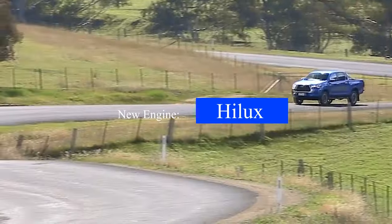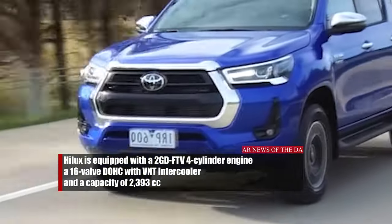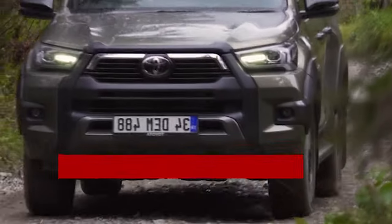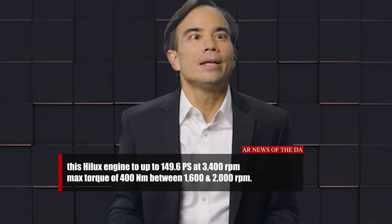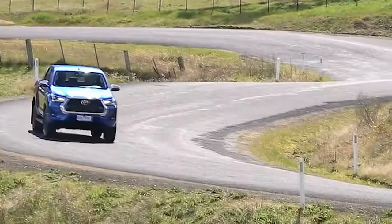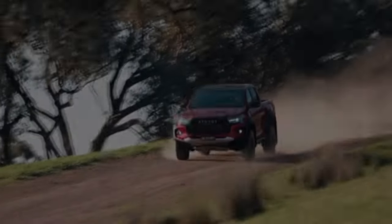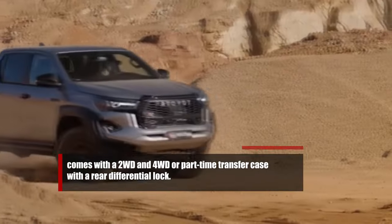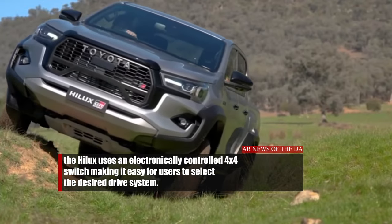Turning to the Toyota Hilux, this car is equipped with a 2GD-FTV four-cylinder inline diesel engine, a 16-valve DOHC with VNT intercooler, and a capacity of 2,393 cc. The engine produces up to 149.6 PS at 3,400 RPM and a maximum torque of 400 Nm between 1,600 and 2,000 RPM. The Hilux is paired with a six-speed manual and a six-speed automatic with sport sequential shift-matic. It also comes with 2WD and 4WD, or part-time transfer case with rear differential lock, using an electronically controlled switch to easily select the desired drive system.